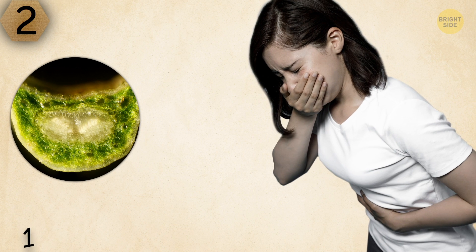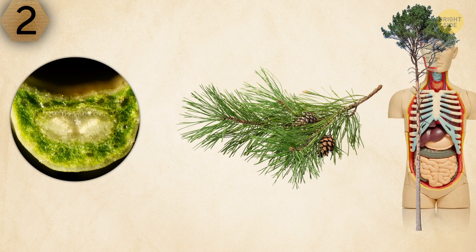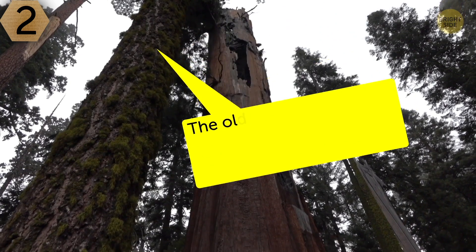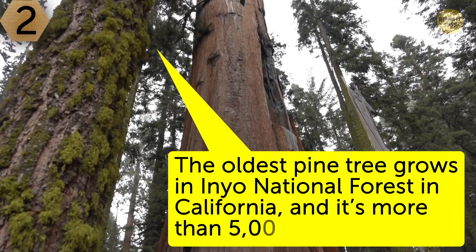This thing is neither sweet nor edible. What you see in the photo is a pine needle. By the way, pine trees are real long livers — not the internal organ you have. Their age can reach 100 to 1,000 years. The oldest pine tree grows in Inyo National Forest in California, and it's more than 5,000 years old.